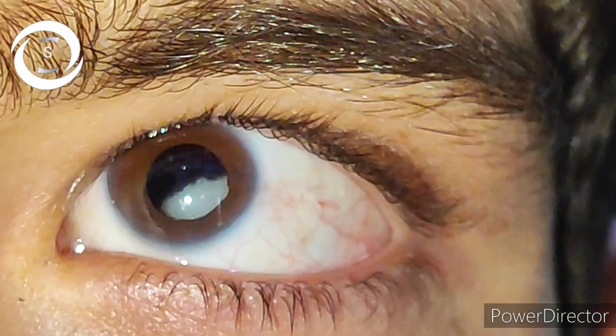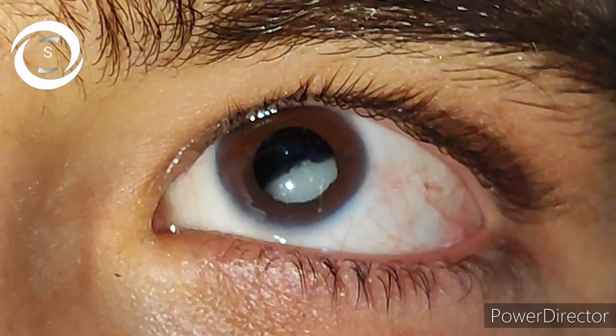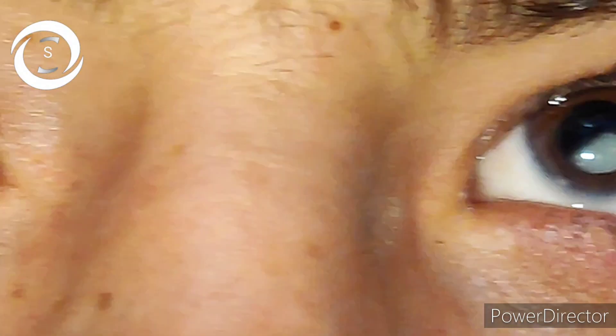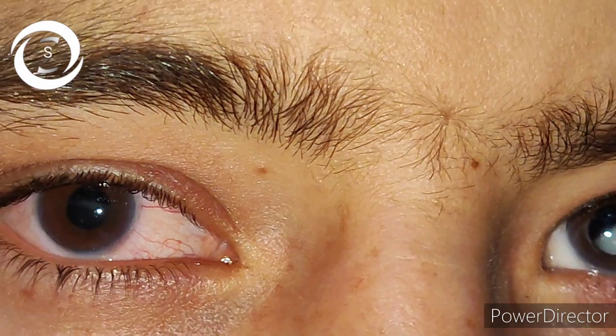He had an emergency situation of retinal detachment, so I referred him urgently to a vitreoretinal facility for retinal detachment surgery. Anti-glaucoma treatment was also started.